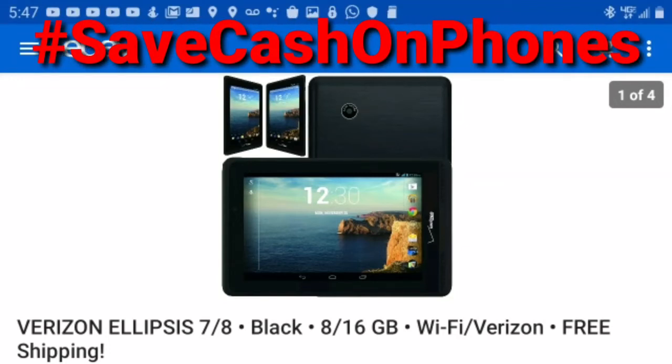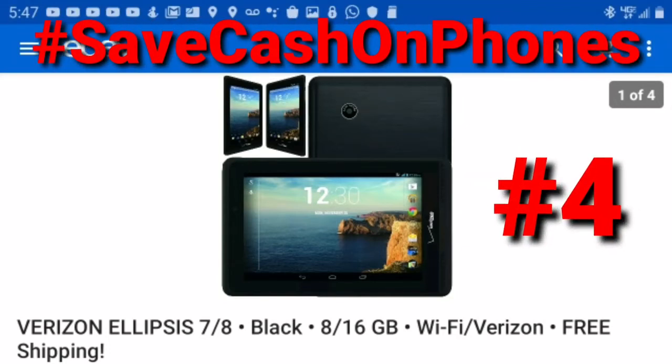Hello and welcome to another Save Cash on Phones video — this is number four. This one is about how to save when you have multiple lines. I'm going to use Verizon as the example, but I want you to substitute whatever your carrier is — Sprint, T-Mobile, AT&T — because I want to teach you a way to save if you really want to save.